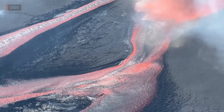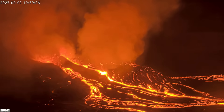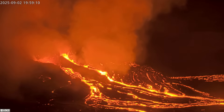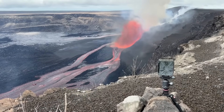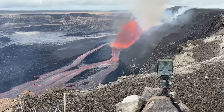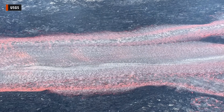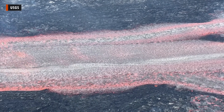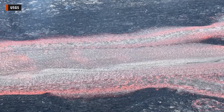Episode 32 of the ongoing eruption at Kilauea ended abruptly on Tuesday evening after nearly 13 and a half hours of continuous lava fountaining at the summit in Hawaii Volcanoes National Park. New video provided by the USGS Hawaiian Volcano Observatory shows a close-up view of the episode, which produced over 12.5 million cubic yards of lava, or 9.6 million cubic meters — enough to fill a hole the size of a football field, one mile deep.